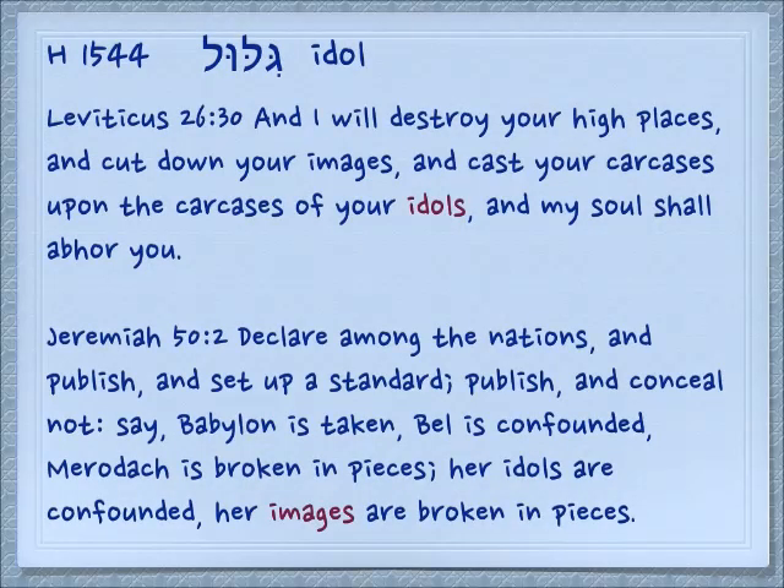In this form Gilul, it means an idol — perhaps from the concept that an idol is going to be carved out of a round piece of tree. Leviticus 26:30: 'And I will destroy your high places and cut down your images, and cast your carcasses upon the carcasses of your idols, and my soul shall abhor you.' Yehovah hates idolatry. Jeremiah 50:2: 'Declare among the nations and publish and set up a standard. Publish and conceal not. Say Babylon is taken. Bel is confounded. Merodach is broken in pieces. Her idols are confounded. Her images are broken in pieces.' There is more than one word for idol as we see here.